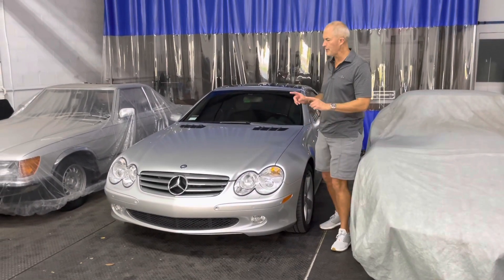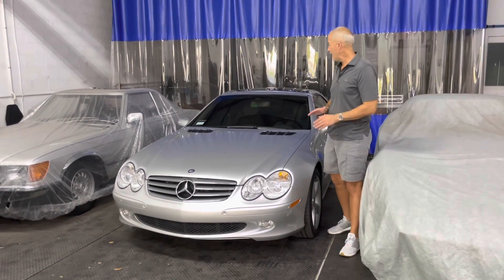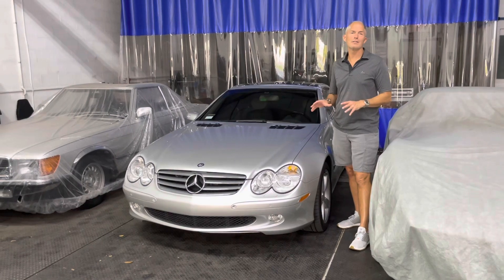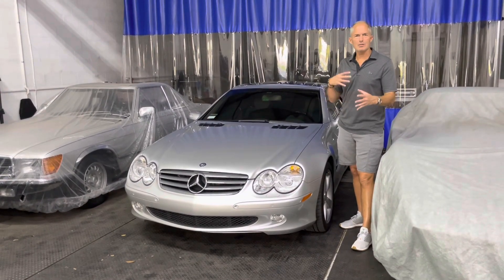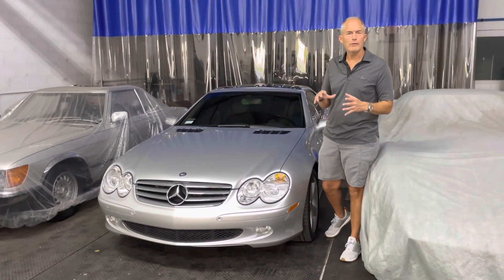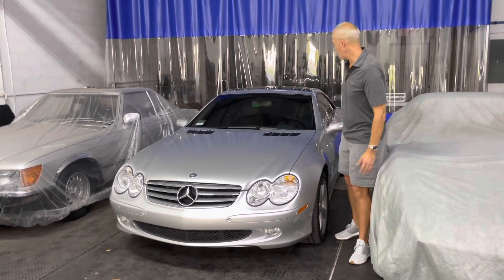Hey everybody, we are here with this 2005 SL 600 — an unbelievable car because it's got 12,414 miles on it. By the time it's actually sold and we do the test drive video, it's probably going to be somewhere around 12,028, somewhere in there. We'll probably add 10-12 miles on.